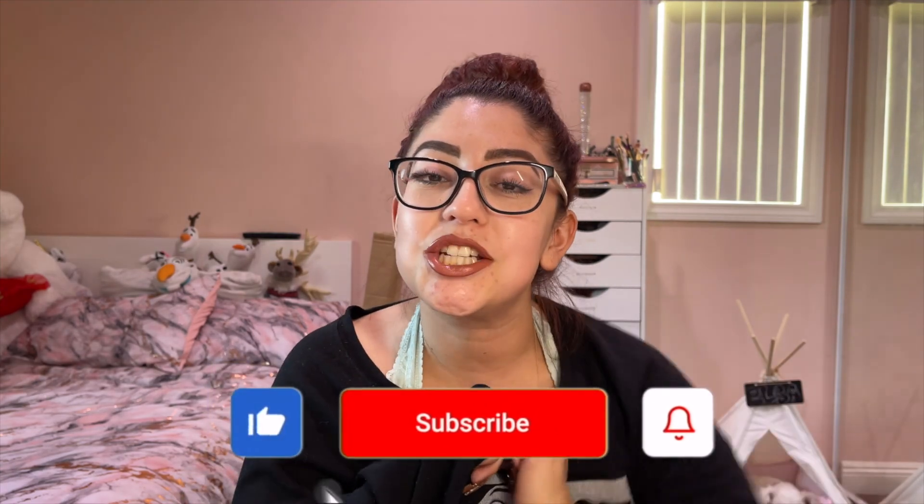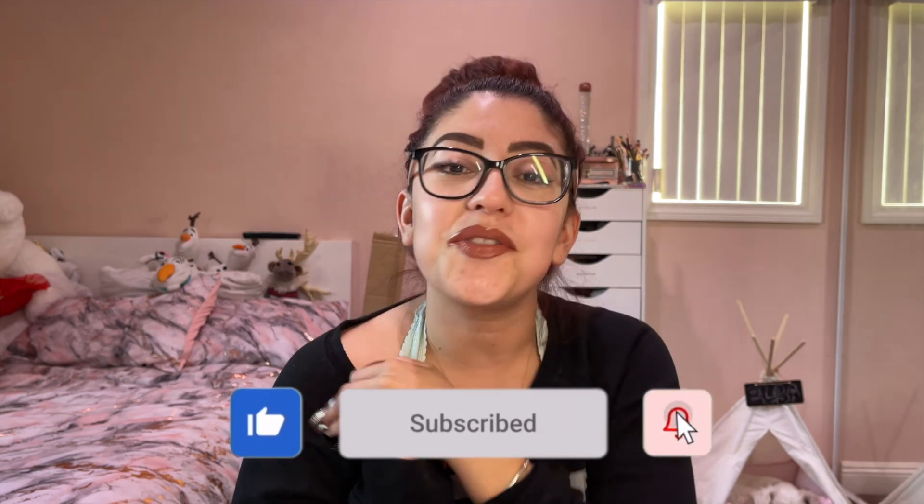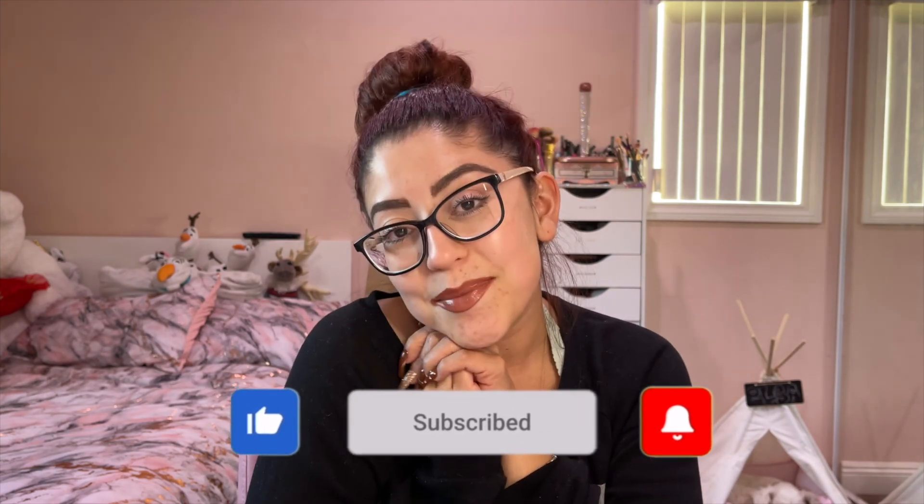Would you guys be interested in seeing a Black Friday haul if I go shopping? Before I let you go, don't forget to like, comment, share, subscribe, and hit that notification bell so you're notified every time I upload, which is every Friday at 6:30 PM. Thank you guys so much for watching, and I will see you guys on the next one!